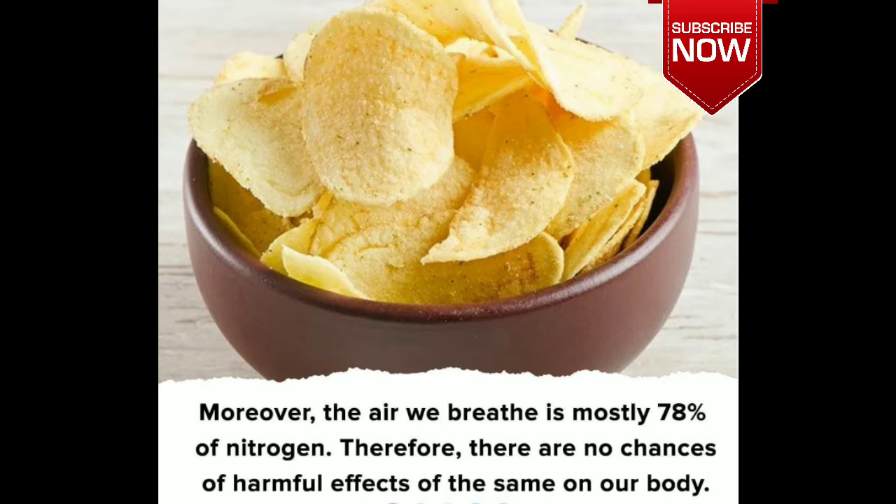Moreover, the air we breathe is mostly 78% nitrogen, therefore there are no chances of harmful effects of the same in our body.